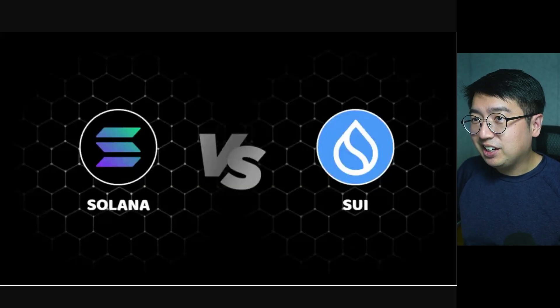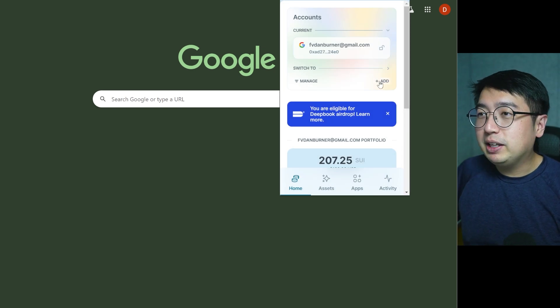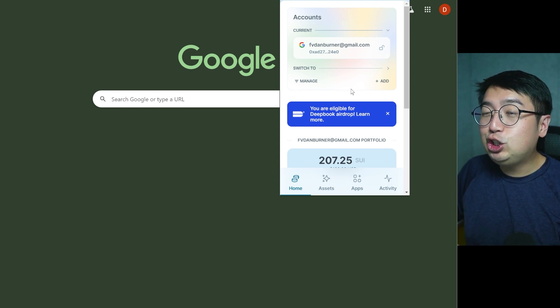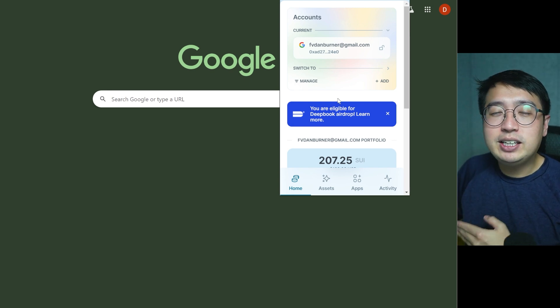Solana versus Sui. We're going to go over the DeFi experience on both. Starting off in Sui, if you are going to get started here, I would recommend the Sui Wallet extension. The great thing about it is you can log in with a social account like your Gmail or Twitch account, and potentially more in the near future. That makes creating a crypto wallet incredibly easy — it only takes several clicks, and you don't even have to write down your seed phrase.